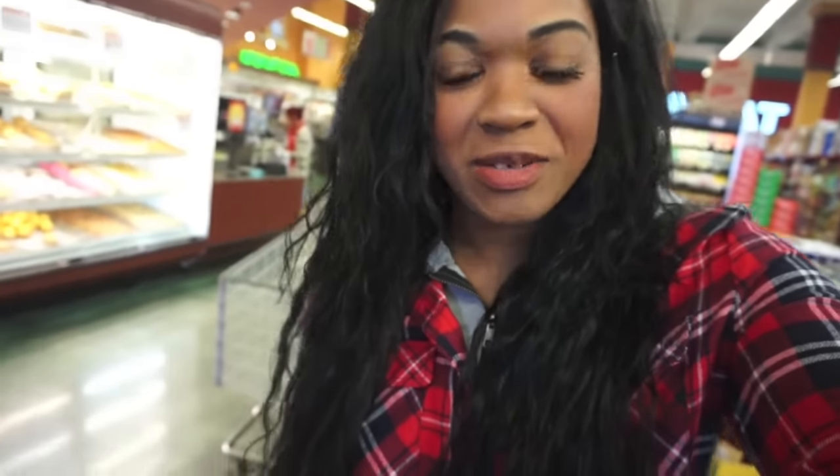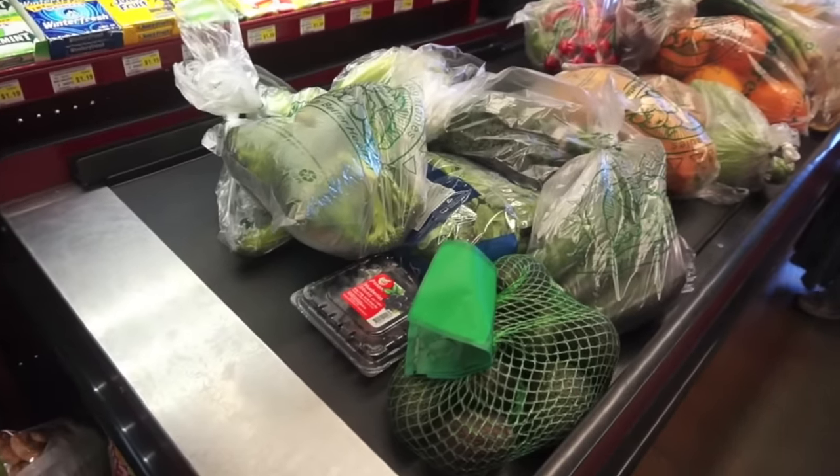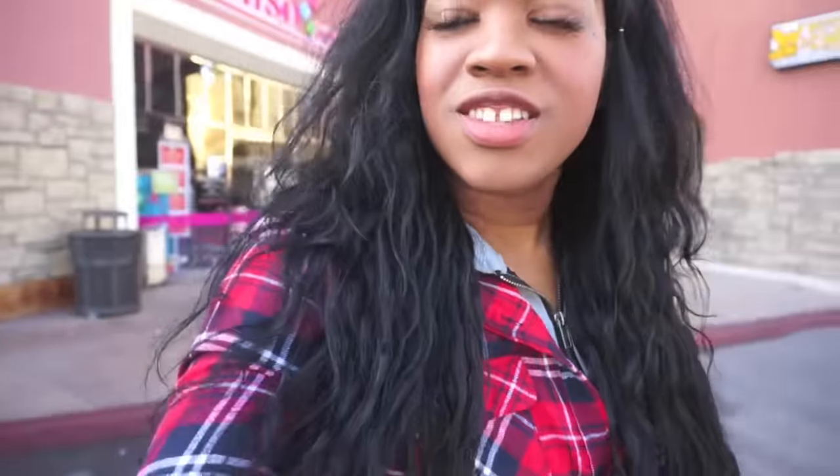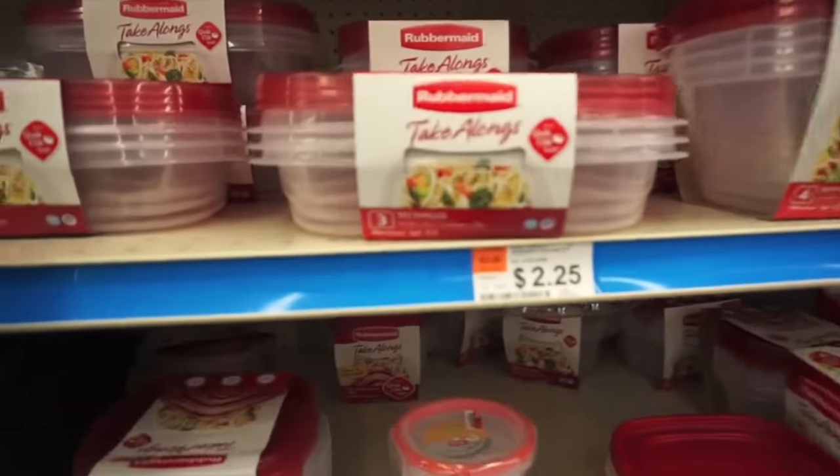I just got done shopping — I only paid $7 for all that stuff. Now we're at Big Lots. I'm going to show you guys where I get my Tupperware containers for meal prep. I come here because it's way cheaper than buying them from Target. I buy all my containers here and they are $2.25 per pack and you get three.